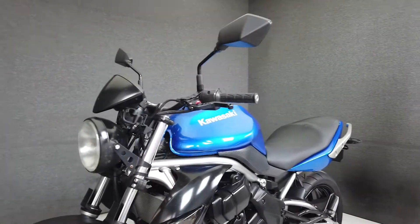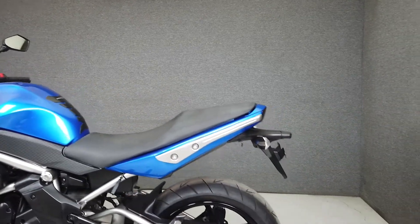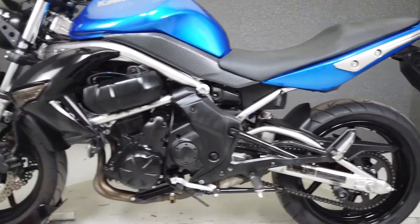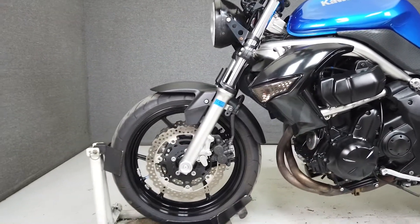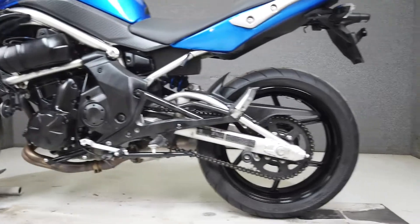This mid-size naked sport bike is powered by a 649cc liquid-cooled parallel twin that puts 71 horsepower through a six-speed transmission. With a light weight of only 383 pounds and a seat height of 30.9 inches, this would make an excellent first sport bike or economical commuter.